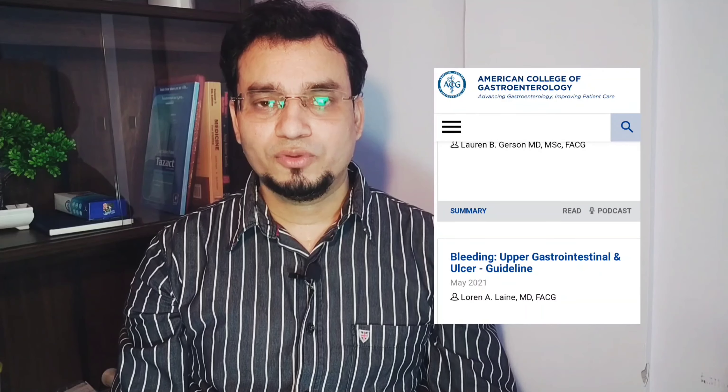Thank you very much for listening to this video. I hope you have cleared your doubts regarding upper GI bleeding. There is a recent 2021 guideline from the American College of Gastroenterology — you should read that before going for your NEET and NEET Super Specialty exam.